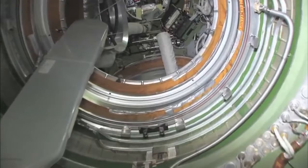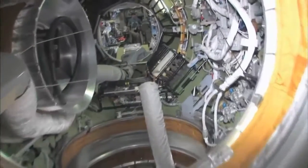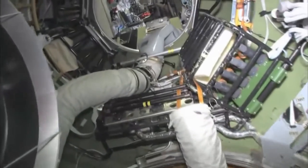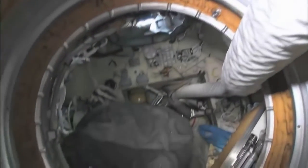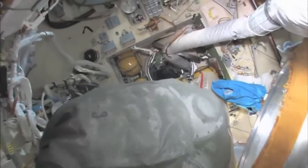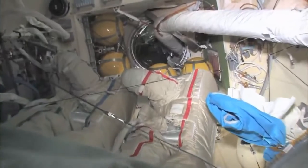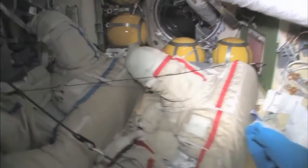As we leave the FGB here and go into the docking compartment — it's kind of a misnomer. It's not just a docking compartment, but it's also an airlock. Yuri and I went out in these two spacesuits a few weeks ago and went into open space and had a spacewalk.